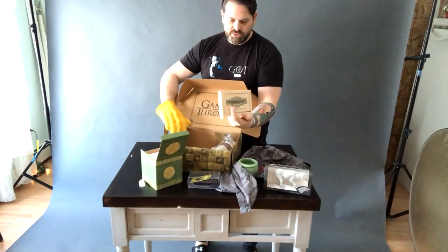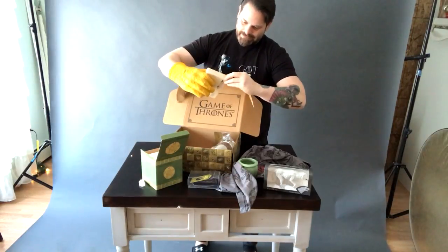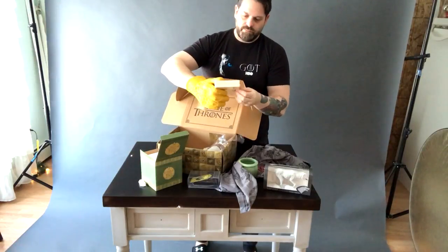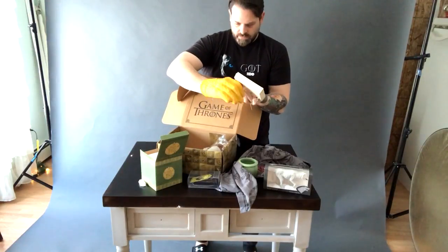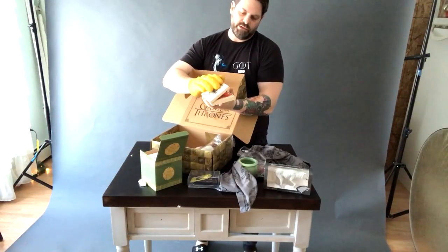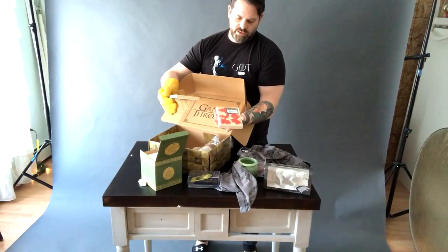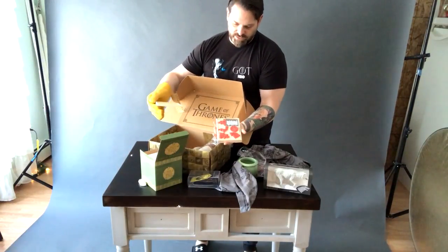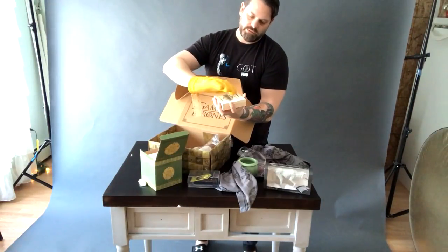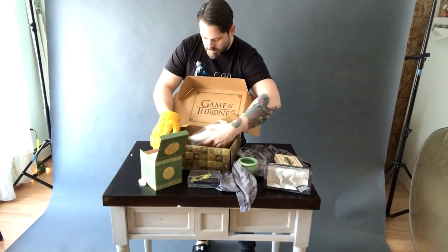We have a house sigil stamp set. It comes in a nice little wooden box — actually not that hard to open. So when you send a letter to Santa Claus once a year, you can stamp it with the house sigil. Or just stamp it around the house, on your walls.